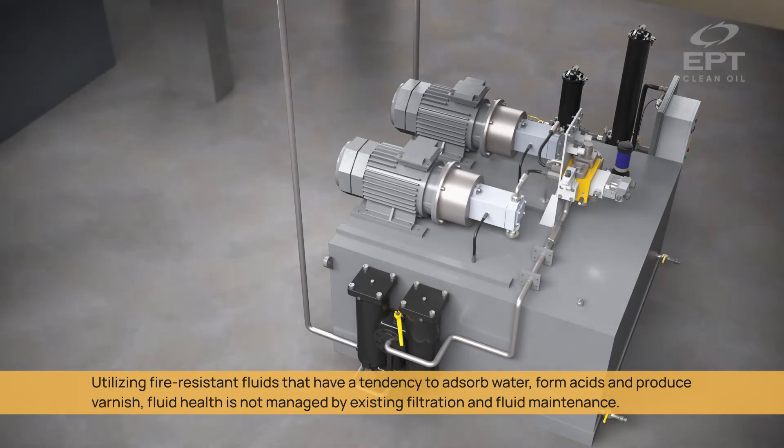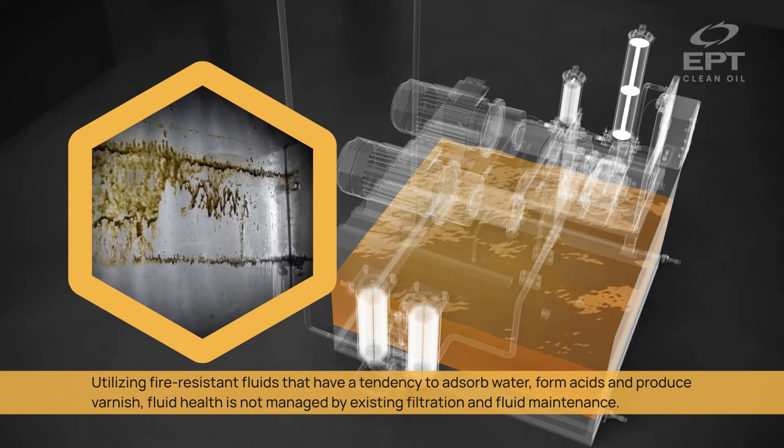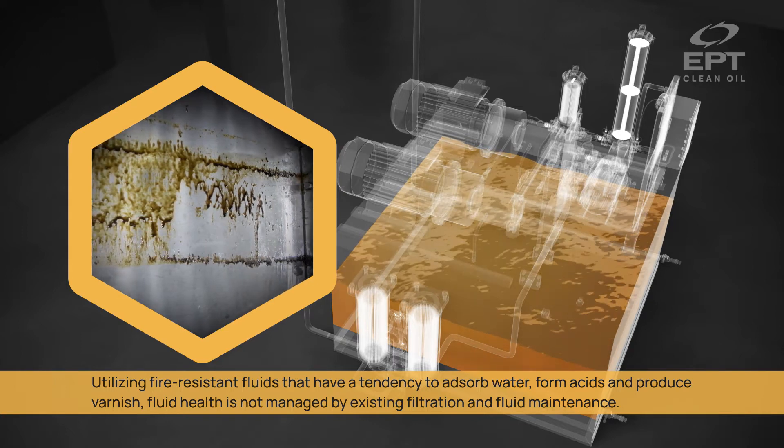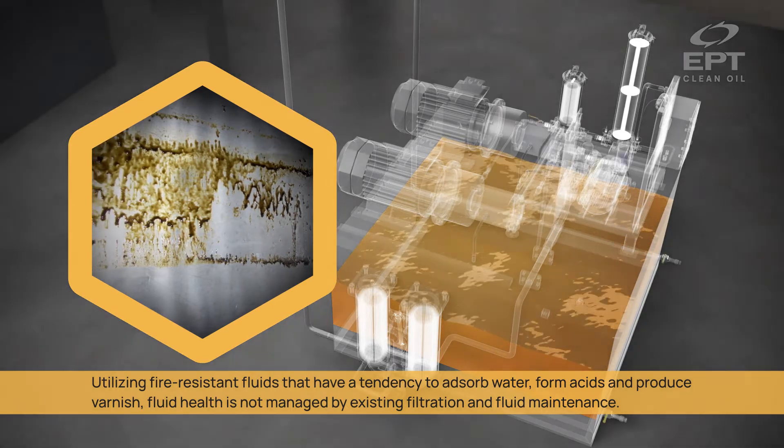Utilizing fire-resistant fluids that have a tendency to adsorb water, form acids, and produce varnish, fluid health is not managed by existing filtration and fluid maintenance.